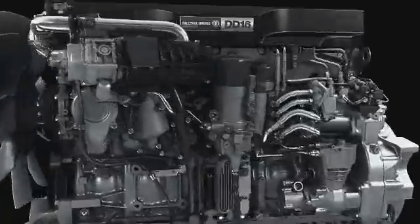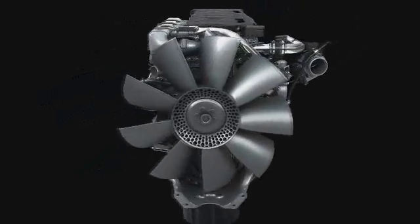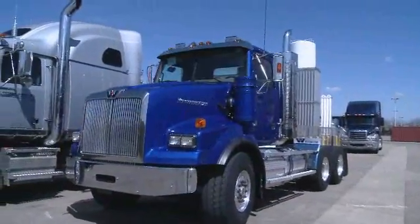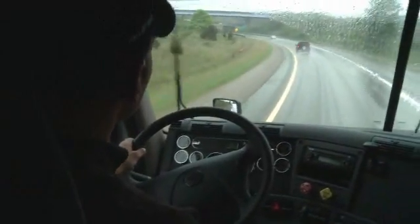And finally, the DD-16: the biggest, toughest, and most powerful engine ever created by Detroit Diesel. Designed to provide maximum performance and reliability with first-class fuel efficiency. It takes everything from the DD-13 and DD-15 to the next level, enabling you to achieve what other engines cannot.